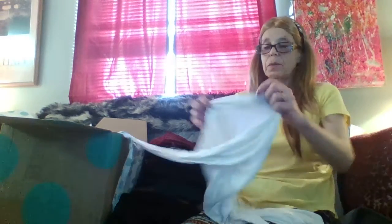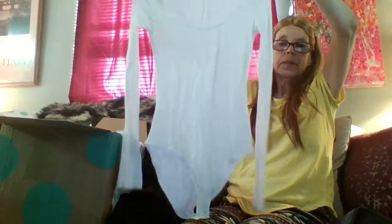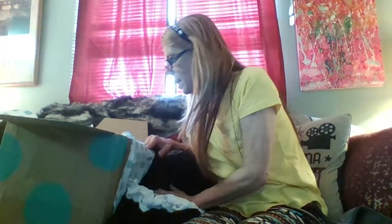I wish I was 21 again! This is a bodysuit — very soft, very nice feel, long sleeve bodysuit, Forever 21. You don't see anything wrong with it — these all look pretty much brand new. I haven't seen a bodysuit in a while. I used to wear a lot of those with low-cut jeans, but now that I'm older I like high-waisted, so I'd go with a crop top.